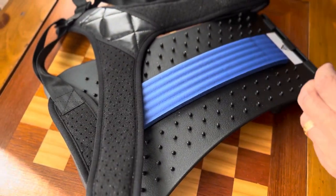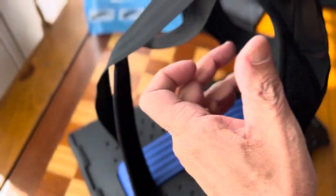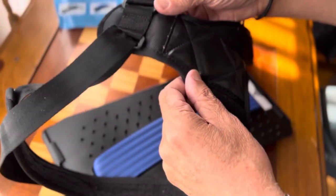Basically the way this works is, you got this shoulder thing, so you just slip your two arms in, this goes across your back, and it pulls your shoulders up so you're in a nice straightened position.